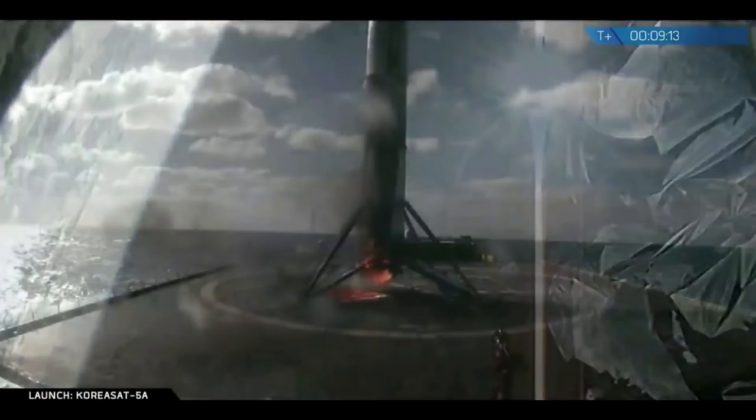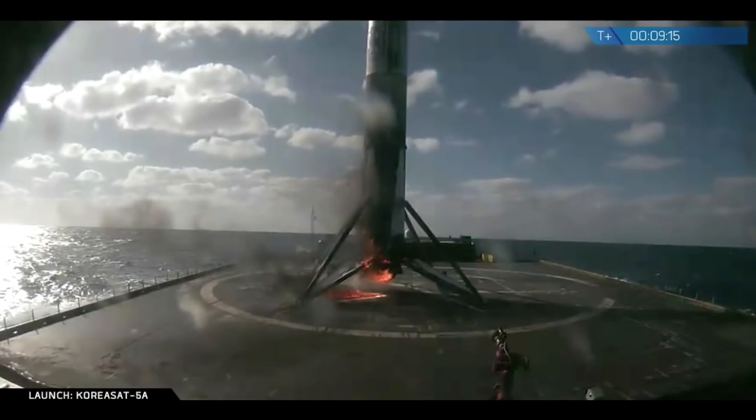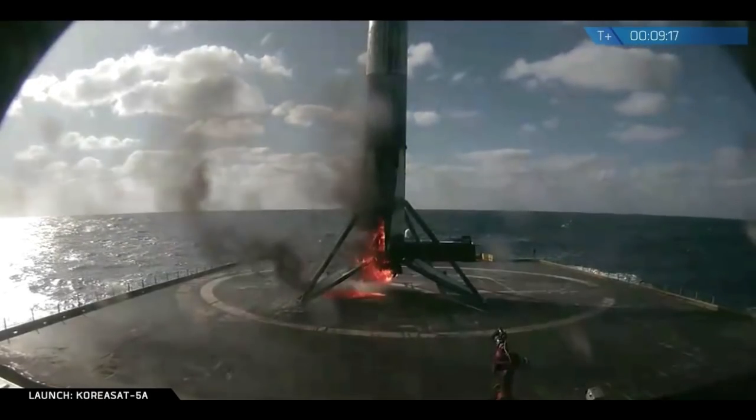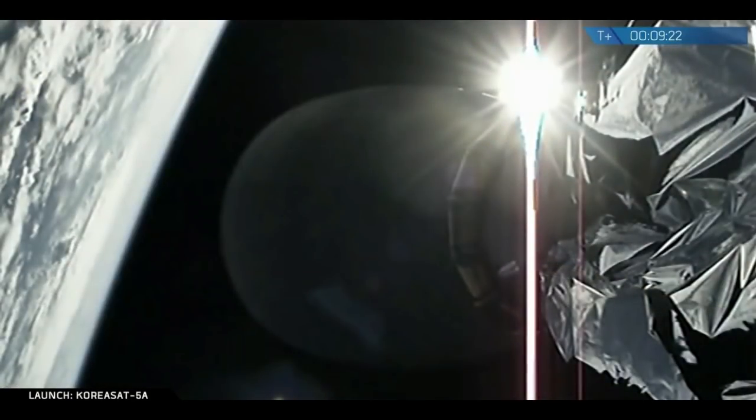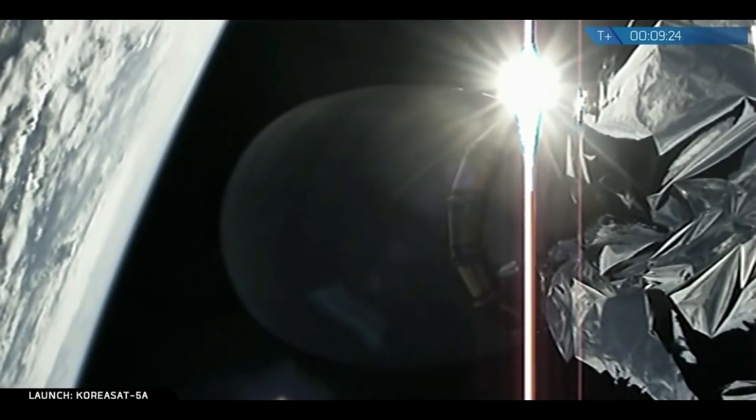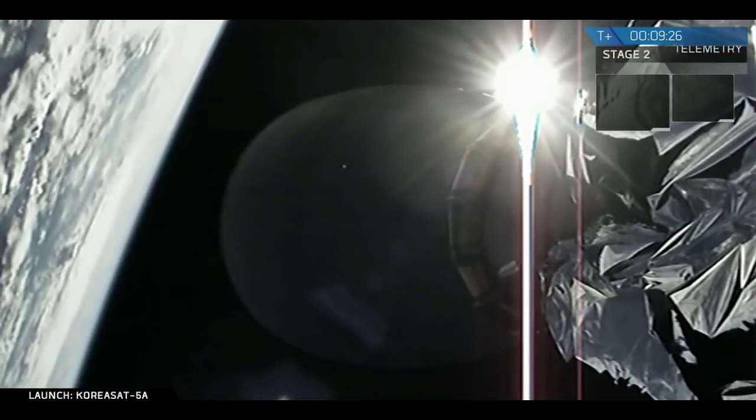We don't have any images and footage to share with you — oh, there's an image right now. A little toasty, but stage one is certainly still intact on the drone ship.